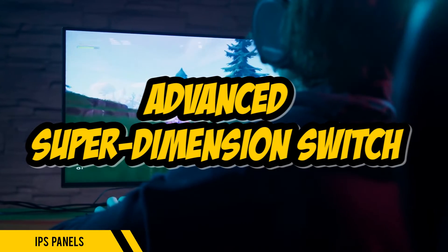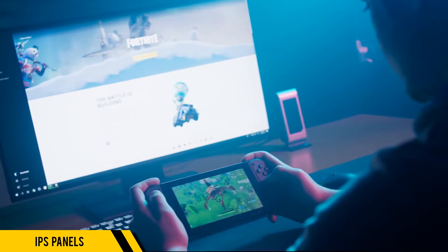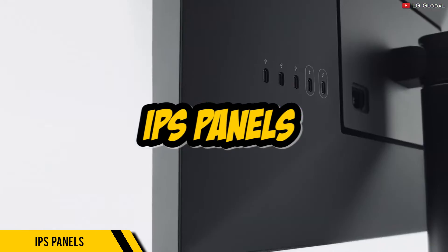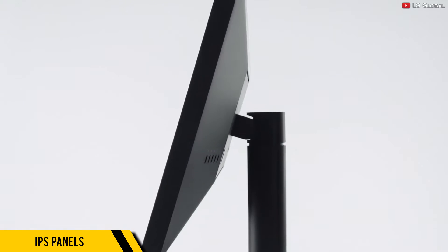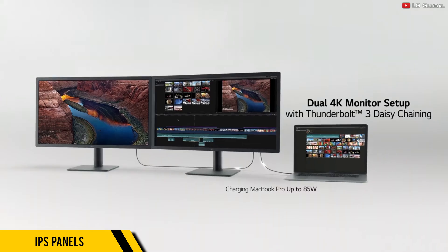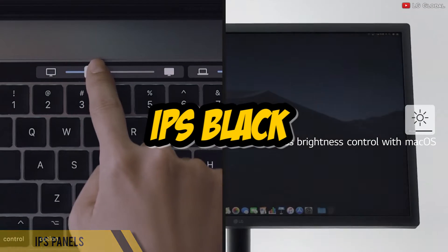ADS, or Advanced Super Dimension Switch, is BOE's version, known for its improved contrast and a more rigid and durable build. Lastly, we have IPS displays developed by LG, and they developed a ton, including Standard IPS, AH-IPS, and Nano IPS, which allows for more vivid colors, and IPS Black, offering deeper blacks and higher contrast ratios.